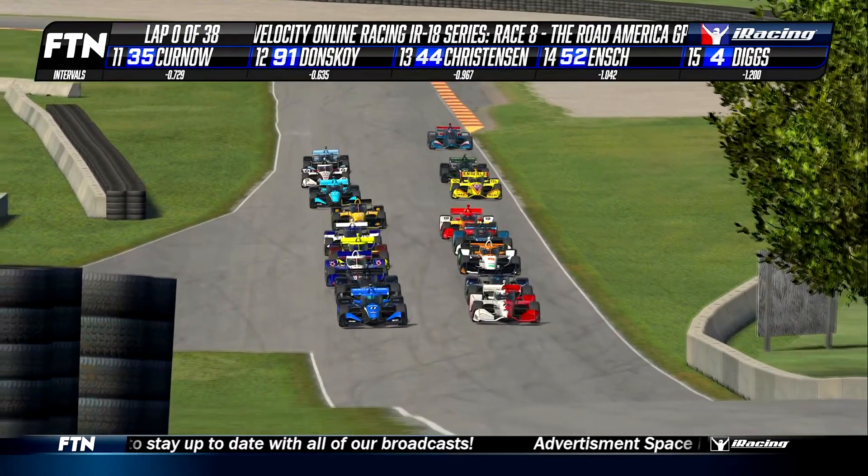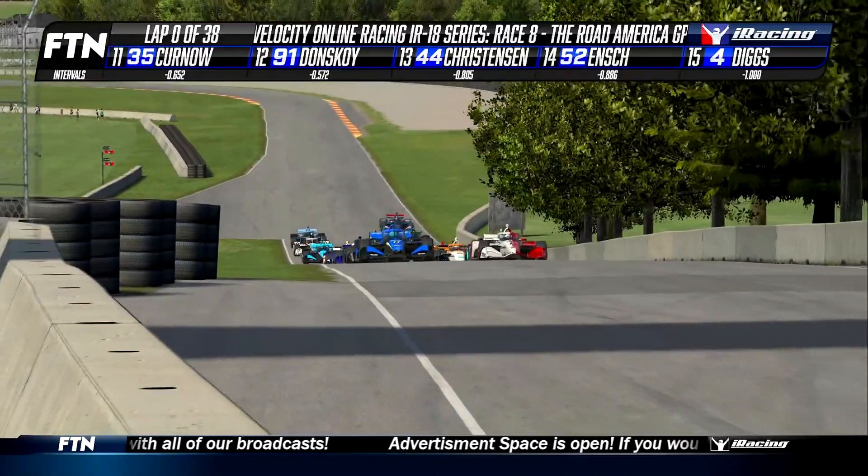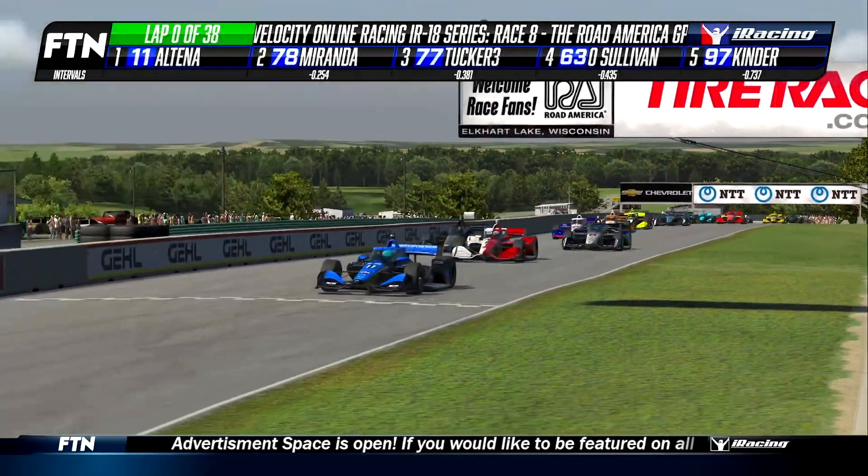The pace car on the way, one driver going to be starting from Pit Road, but the final lineup set to be made by Julian Altena and company. The green flag's in the air, and the Road America Grand Prix is underway.